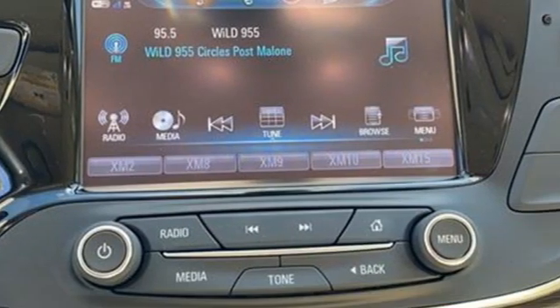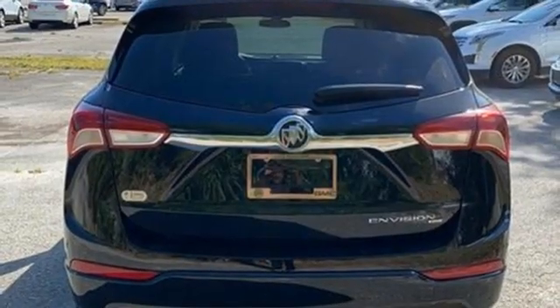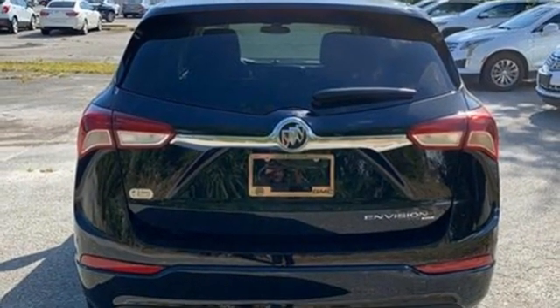Inline four-cylinder engine, dual-zone climate control, streaming audio, rear parking sensors, and front heated bucket seats.